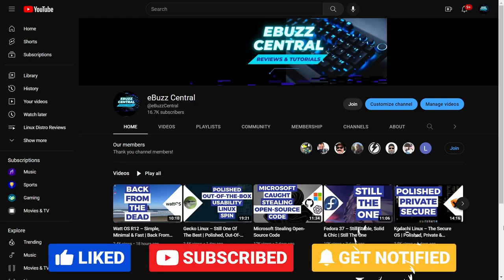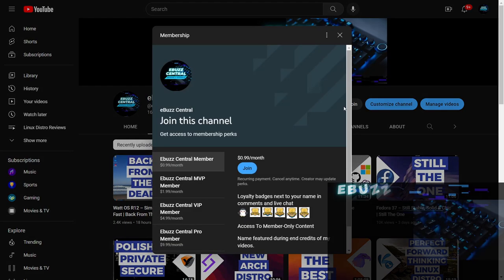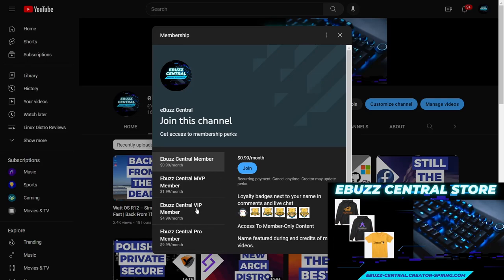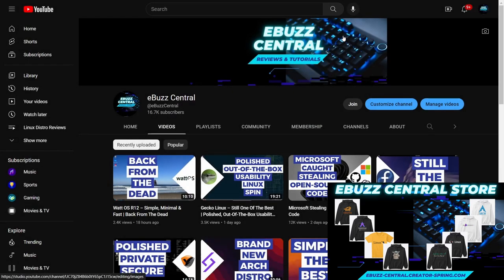Before we get this video started, I want to remind everybody that you can become a member to my channel now for just 99 cents. The MVP, VIP, and Pro tiers are going to disappear at the first of the year, and all those perks are going to transfer to the eBuzz Central member, which is just 99 cents — an excellent way to support the channel and the content that you like.